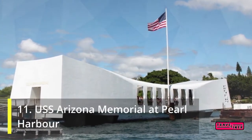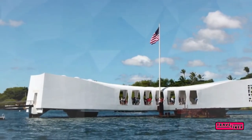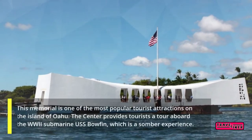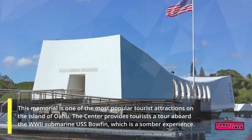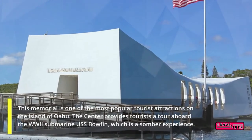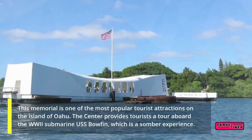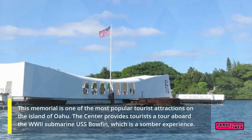11. USS Arizona Memorial at Pearl Harbor. This memorial is one of the most popular tourist attractions on the island of Oahu. The center provides tourists a tour aboard the World War II submarine USS Bowfin, which is a somber experience.